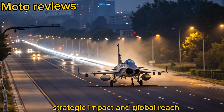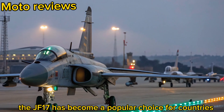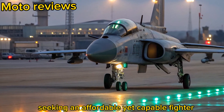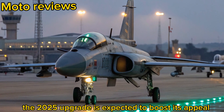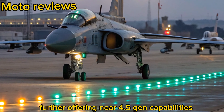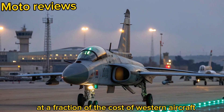Strategic Impact and Global Reach: The JF-17 has become a popular choice for countries seeking an affordable yet capable fighter. The 2025 upgrade is expected to boost its appeal further, offering near 4.5 Gen capabilities at a fraction of the cost of Western aircraft.